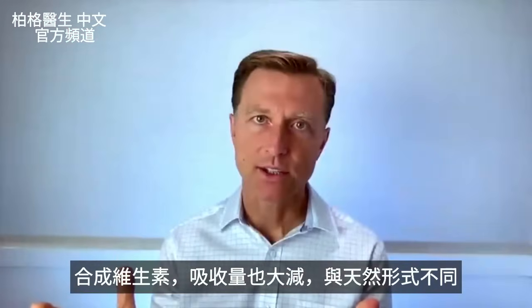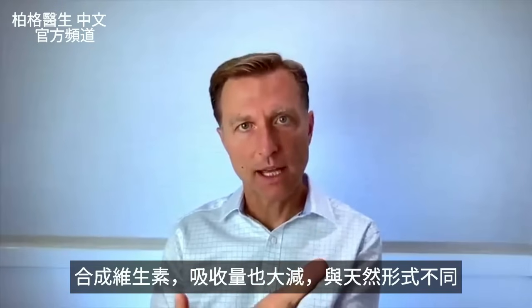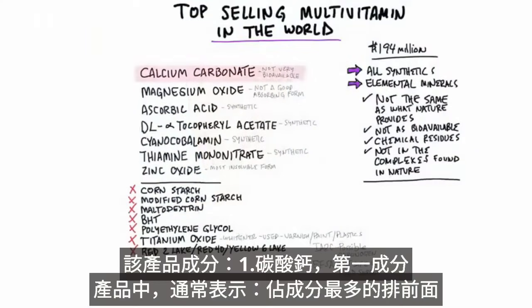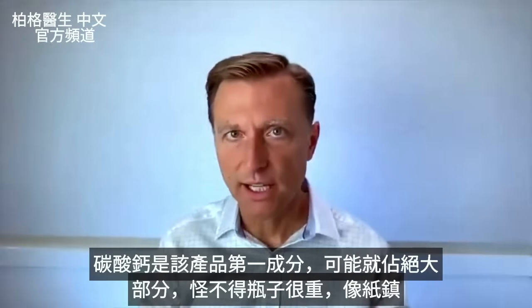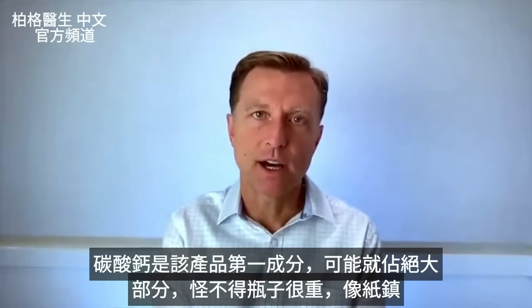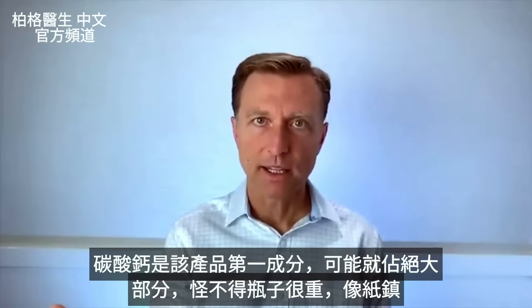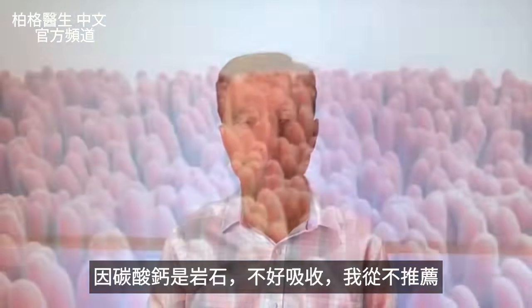The same thing goes with synthetics — you're not going to absorb the same amount. Synthetics are not the same form that comes from nature. Let's start with the first ingredient: calcium carbonate. What you should know about the first ingredient of most products is that it usually encompasses the majority of that product. So if they have calcium carbonate as the first ingredient, it's probably the majority of this product. And this is why when you lift up the bottle of the supplement, it feels like a paperweight — it's very, very heavy because calcium carbonate is a rock.